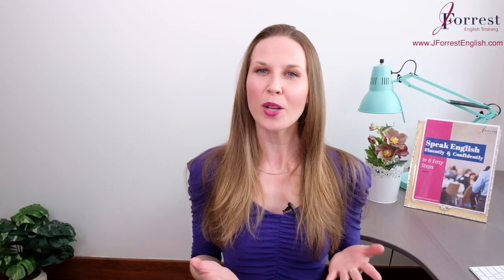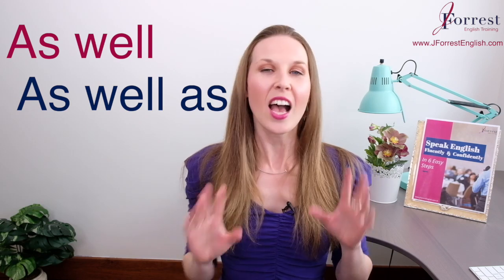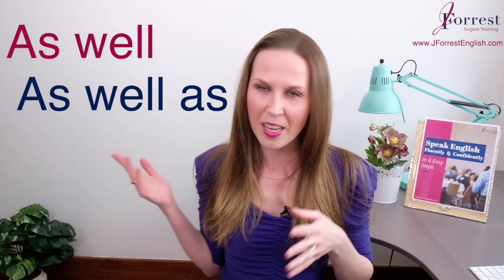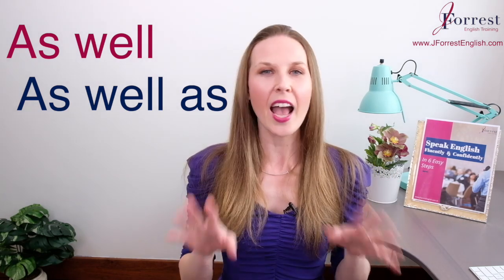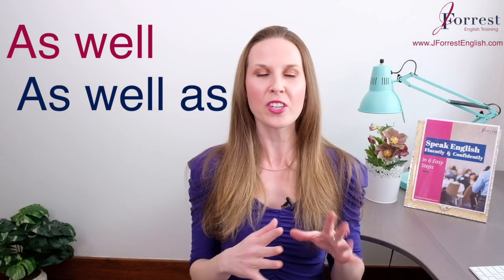In this video, let's talk about the difference between as well and as well as. I know they look very similar. However, they have different meanings. They're both adverbs. But first, let's talk about as well.